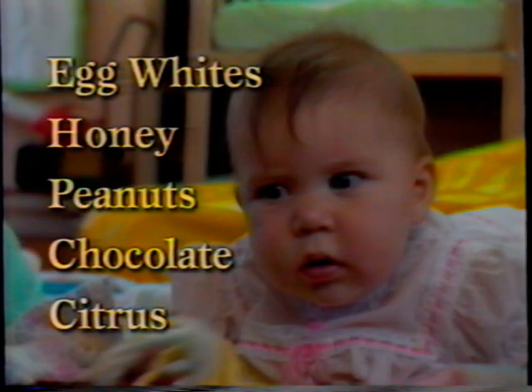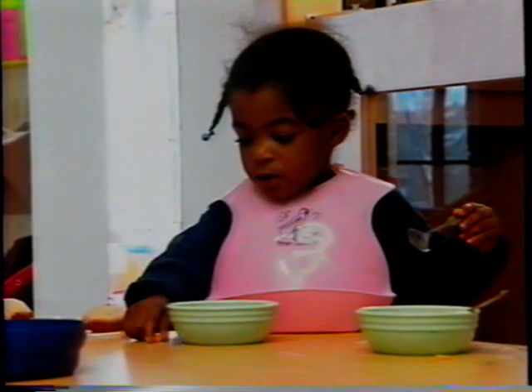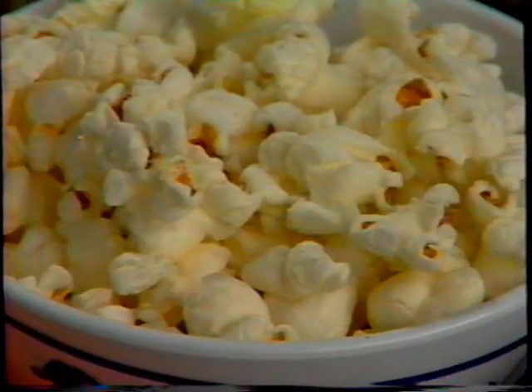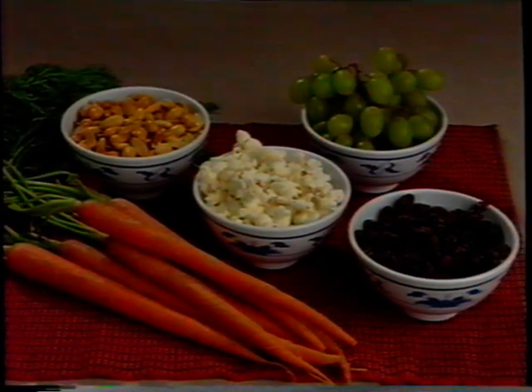When it comes time for solid foods, work closely with parents to introduce new foods one at a time. Here are some foods to completely avoid with children younger than 12 months — they can lead to allergies or illness. As children get older and are ready for a wider range of foods, it's important to serve small pieces. But stay away from popcorn, nuts, hot dog rounds, and grapes. These foods, popular with preschool and school-aged children, can actually cause choking in infants and toddlers. Also, until children have plenty of teeth, avoid raw carrots.